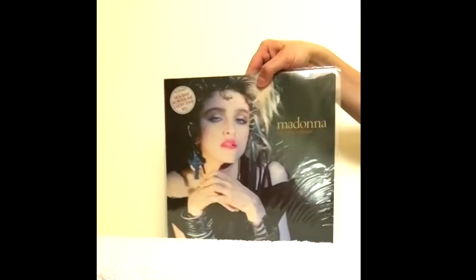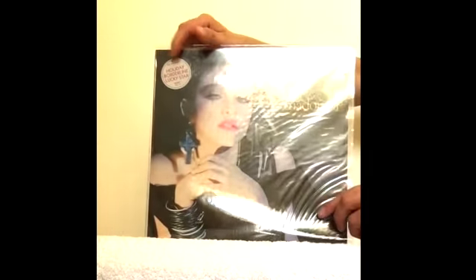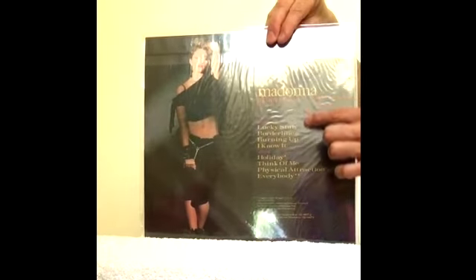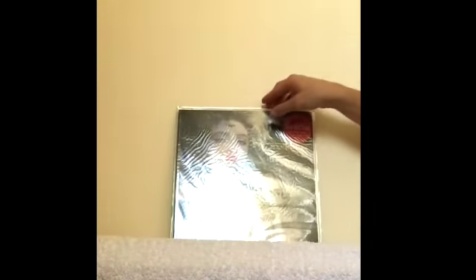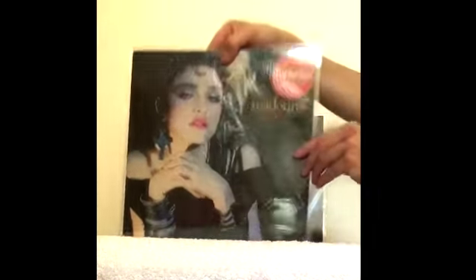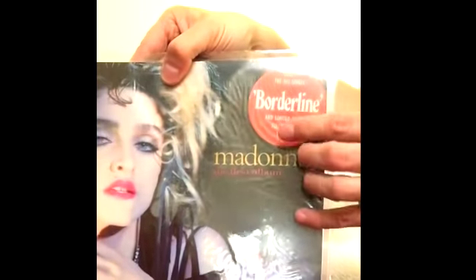Her first album was reissued in 1985 due to the success of the Like a Virgin album. You can see that sticker there that highlights the previous singles that were released — basically a new track listing. The cover and packaging is totally unique in colour, but the record itself remains the same. This is the German pressing, which has a large red sticker and promotes the album. This one in particular was released in Germany and had a large fold-out poster.